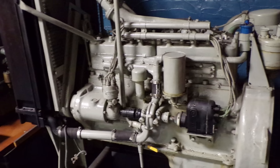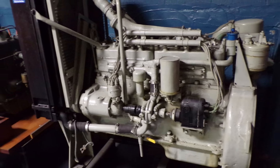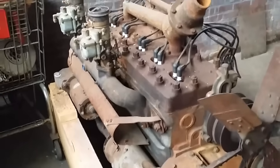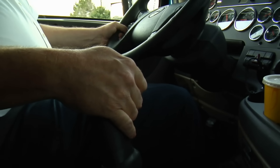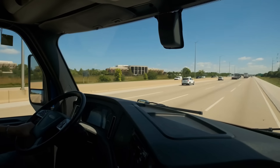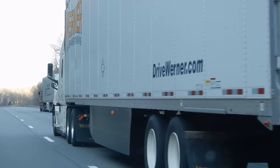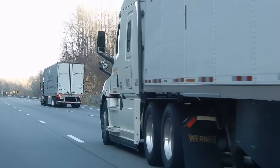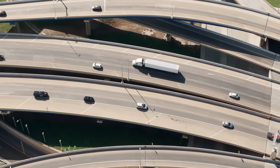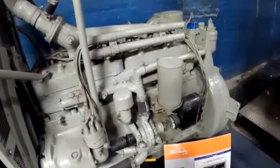Then there was the power curve. In its natural habitat — whether in a crane, fire truck, or generator — the Waukesha 6 was tuned to deliver its torque low and hold it steady. It could hit its peak torque just above idle and then keep pulling with little change in RPM. That's perfect when you need smooth, predictable power for hours on end. But highway work demands a wider power band and quick responses for climbing grades, merging into traffic, and overtaking. This engine simply didn't play in that RPM range.